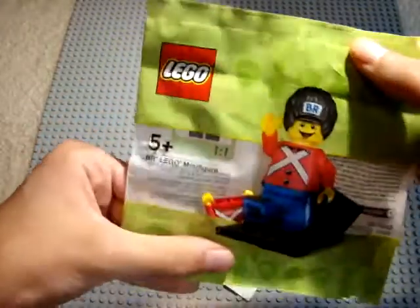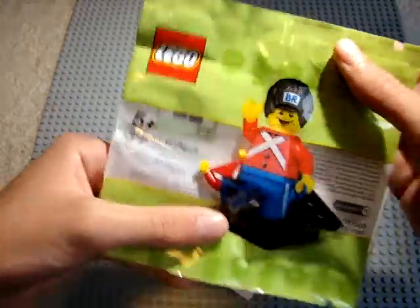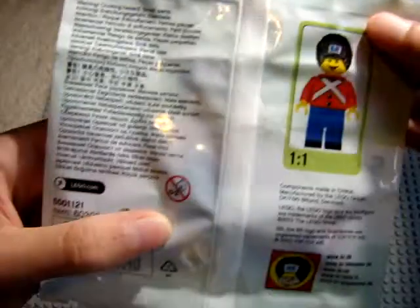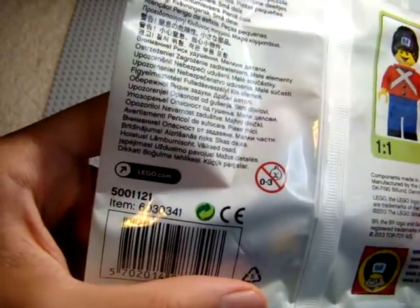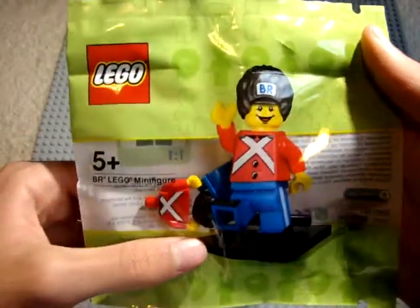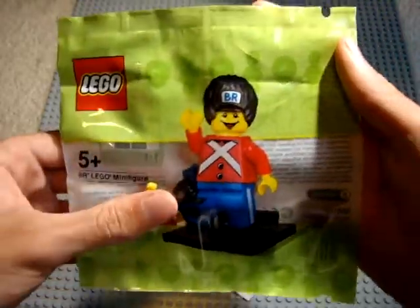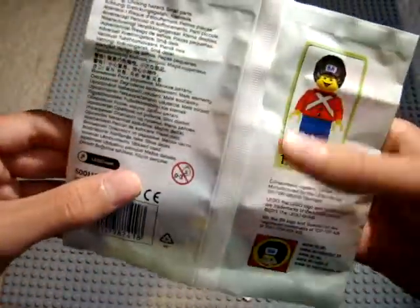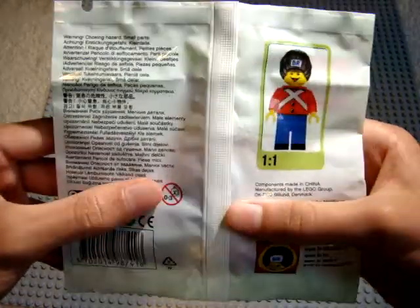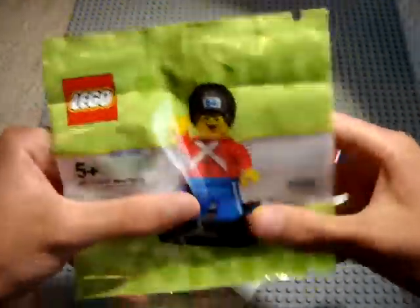Very nice. I got this exclusive rare LEGO BR minifigure polybag, set number 5001121. This is an exclusive LEGO minifigure given out at BR stores in 2013. I collect polybags, so I wanted to get this one. He was a pretty decent price — I've seen these for very expensive, like $60 on eBay. So I got it for a decent price compared to what they usually go for. I'm pretty happy with that.